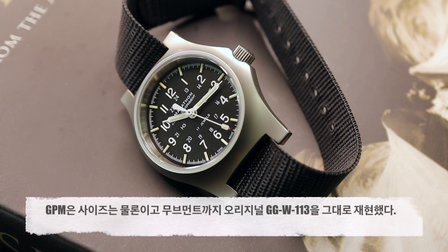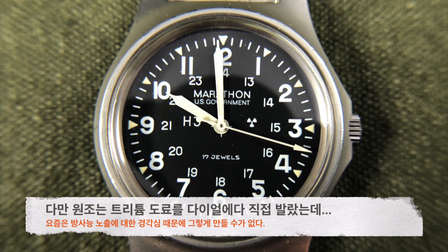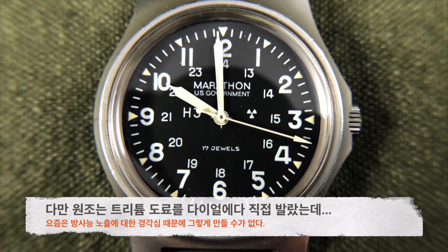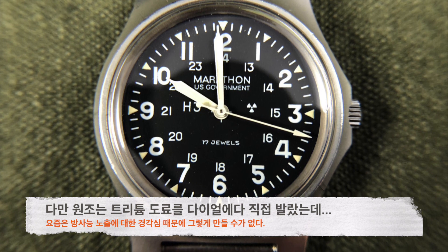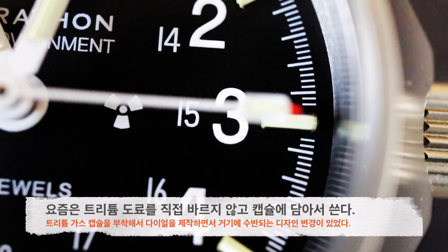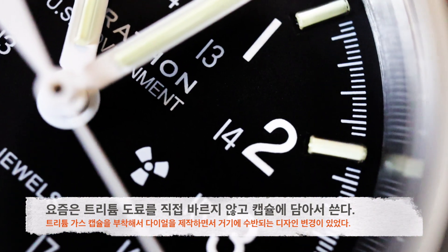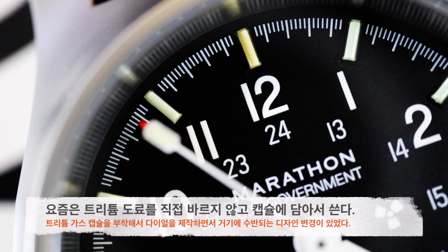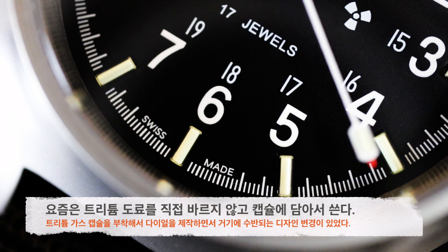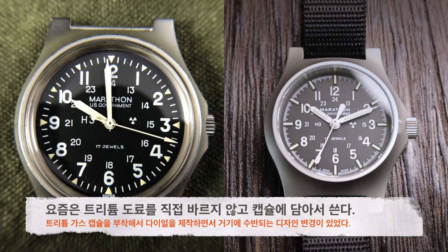오늘 다룰 GPM은 사이즈는 물론이고 ETA 2801 수동 무브먼트까지 전설적인 원조를 그대로 재현하고 있습니다. 다만 원조는 트리튬 야광 도료를 다이얼에 직접 바르는 방식으로 제작됐었는데 이는 방사능 노출의 위협 때문에 현대에는 더 이상 활용할 수 없습니다. 요즘은 트리튬 가스를 캡슐에 따로 담아서 쓸 것을 요구하고 있어서 GPM은 트리튬 가스 캡슐을 다이얼에 붙이는 방식으로 제작되면서 그에 따른 디자인 변경이 다소 있게 됐습니다.